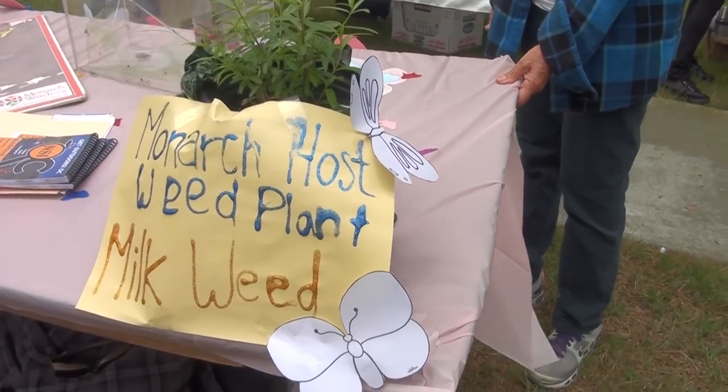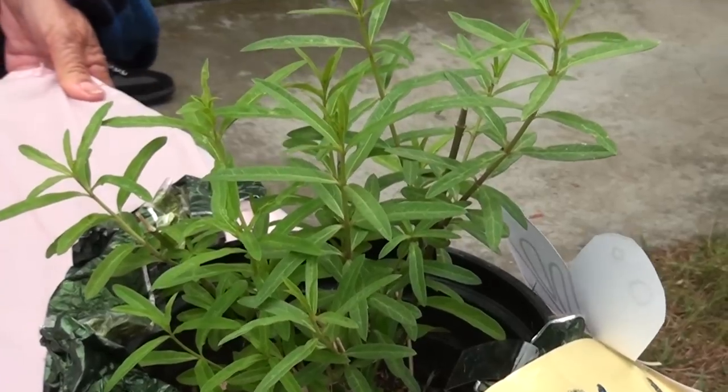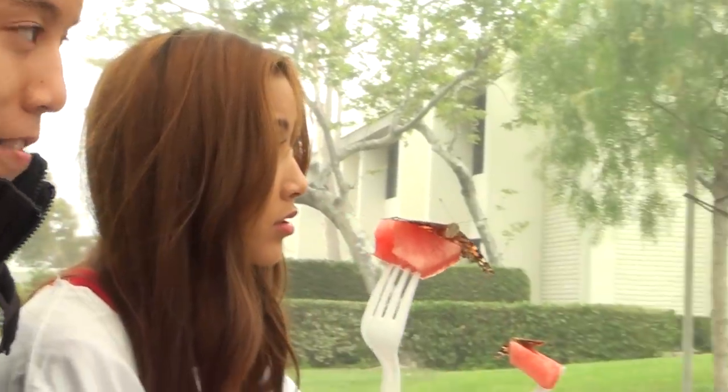The monarch chooses a host plant called milkweed. Milkweed is toxic and tastes terrible, but once the butterfly or caterpillar eats it, it becomes toxic too and the birds will leave it alone. It's like a self-defense mechanism.